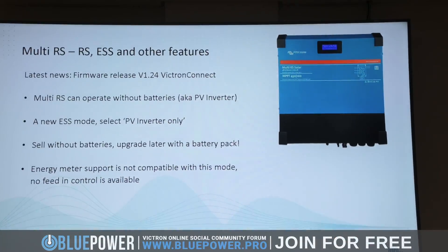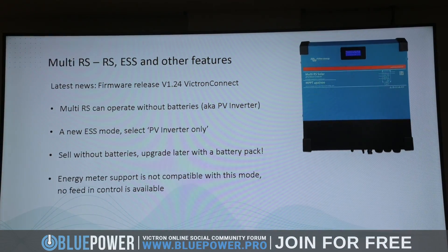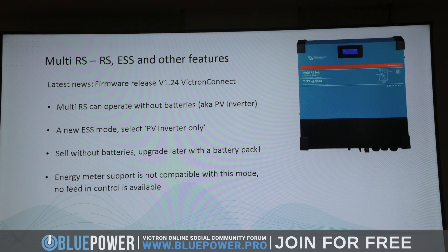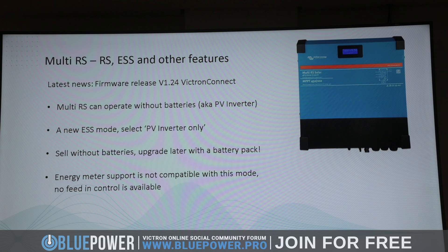With the new firmware that was released a few weeks ago, you can now use this as a PV inverter. The option is to install it with PV panels to the grid, and then add batteries later on. So it's quite a nice use case. 6 KVA — I think the price is good.